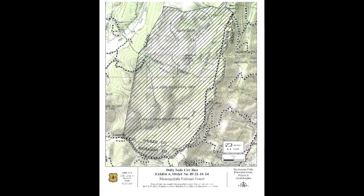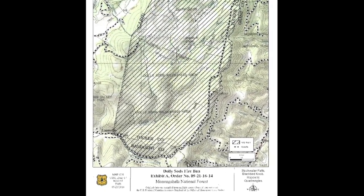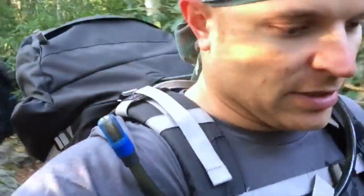No campfires or charcoal fires are permitted to be built anywhere within the Dolly Sods wilderness area. Small backpacking stoves and gas-powered stoves are permitted, so that's what we'll be cooking on today for lunch. But we're going to continue on here and check back with you shortly.